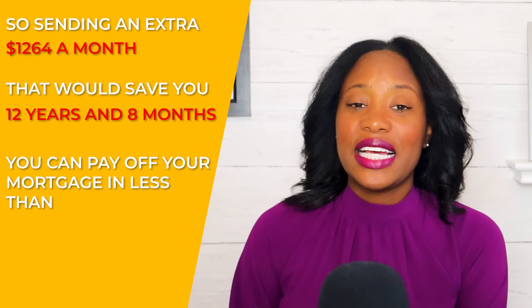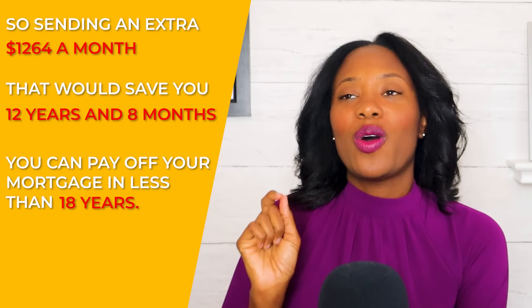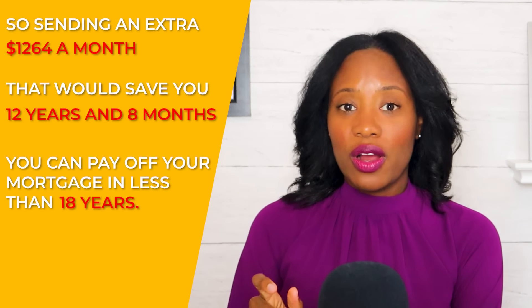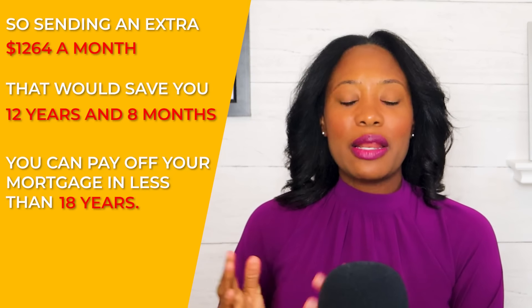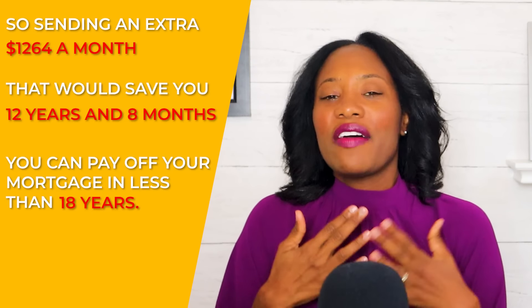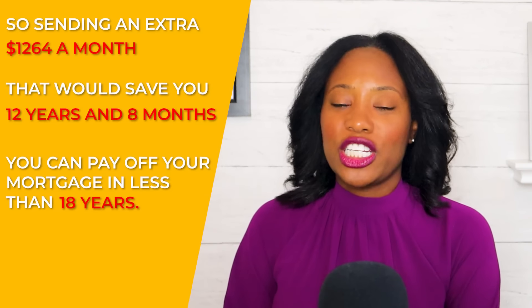You would be able to pay your mortgage in less than 18 years. When my husband and I bought our house, we wanted to make sure our mortgage was paid off before our kids went to college. When you think about 18 years, that's typically when children go off to college. So if you have young children, maybe make it a goal to get that mortgage paid off in 18 years.